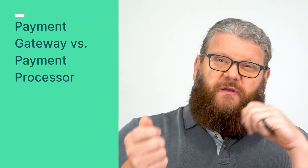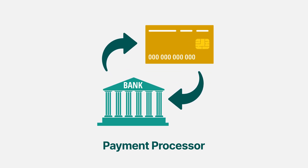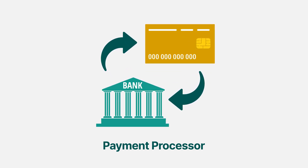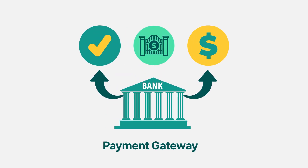The simple difference is that when a customer pays you for a product or service via a card or other digital method, the payment processor moves the money from the consumer's bank account into your bank account. The payment gateway, on the other hand, is responsible for facilitating the approval of that e-commerce transaction. To give you a more detailed explanation, think of them as two services rather than two different companies.